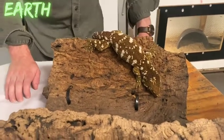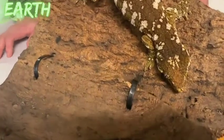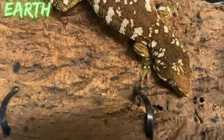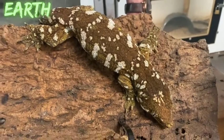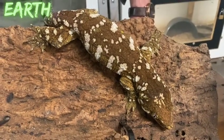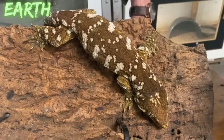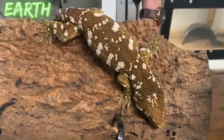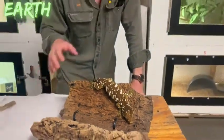Leaf-tailed geckos usually sit on the side of a tree and their scalation and coloration look very similar to the bark on those trees, making them very hard to see. This enclosure contains a different species that also sits on the side of trees and blends in very well.